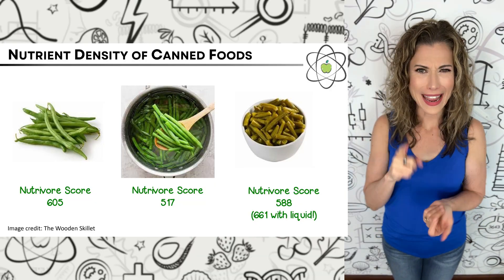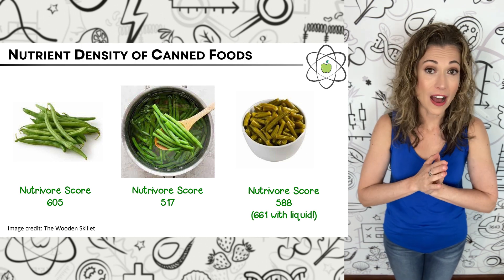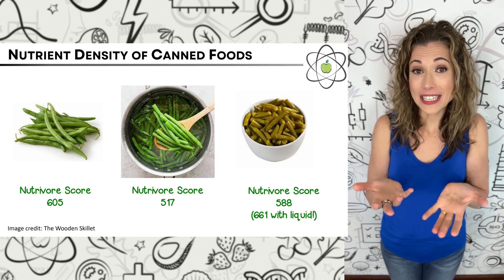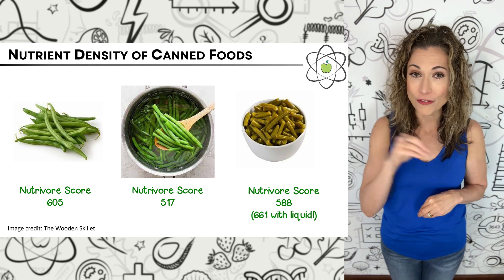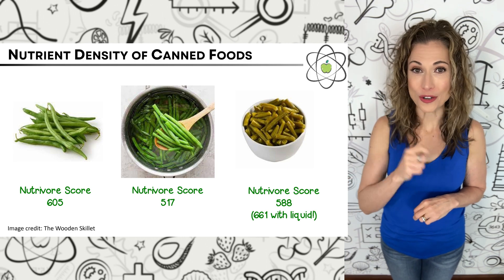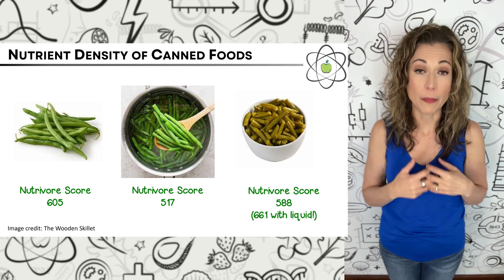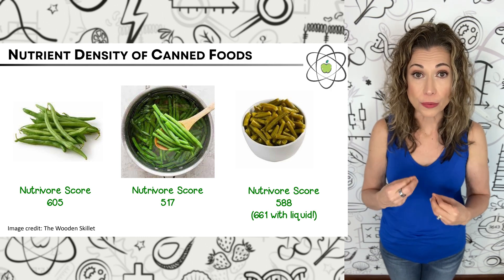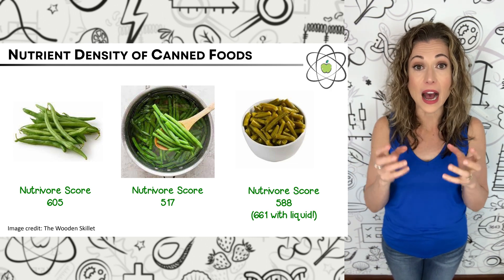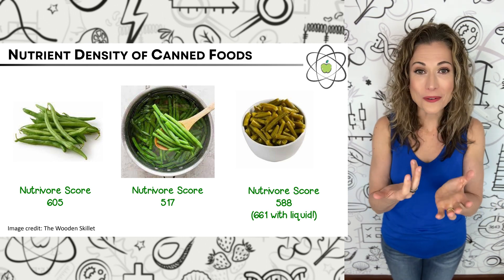Canned green beans have a Nutrivore score of 588, and an impressive score of 661 if you're also including the liquid, compared to 605 when raw and fresh, and 517 when boiled from raw and fresh. Comparing drained canned green beans to boiled fresh green beans, canned are actually 14% more nutrient-dense. Part of this difference can be attributed to the nutrients that are lost in the water during boiling. Microwaving fresh green beans gives a Nutrivore score of 622 — a slight increase over raw, which we commonly see in high-carotenoid fruits and vegetables, especially those high in lycopene, because lycopene tends to increase during cooking.